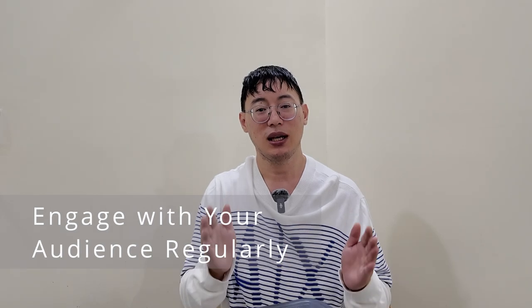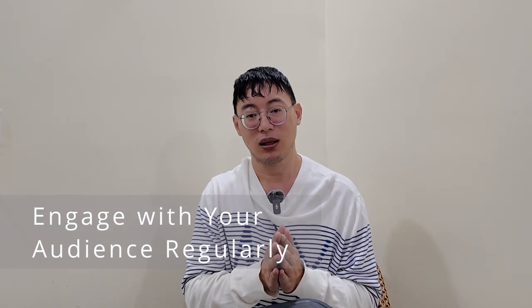Number six: pin comments for community engagement. Pinning a comment is a great way to highlight important information or encourage discussion. You can pin your own comment asking a question or thanking viewers for watching, or pin a viewer's comment to boost engagement. This fosters a sense of community and keeps people interacting with your content — it also encourages your audience to comment, because they see that you pin audience comments.